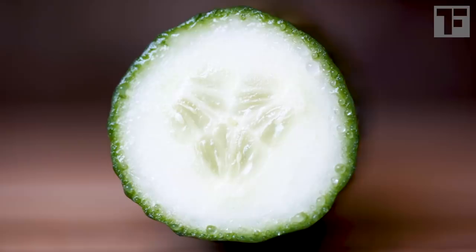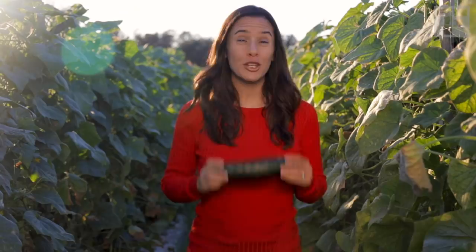For this episode, we're following the story of the slicing cucumber. Cucumbers, by the way, are technically harvested while they're still immature. If this was allowed to continue growing on the vine, it would get bigger and seedier and eventually turn yellow — not how we like to eat our cucumbers.